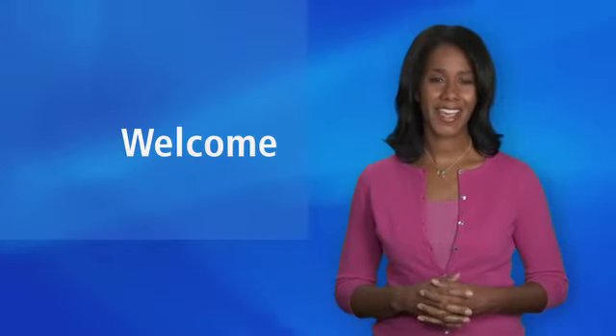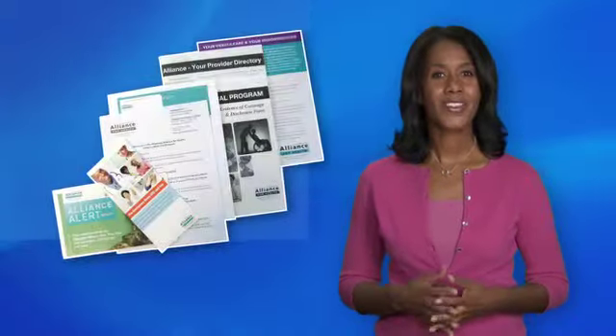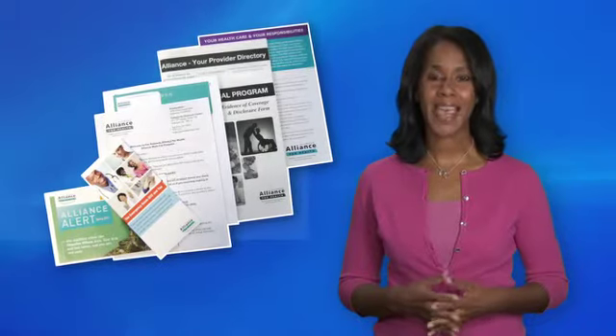Welcome to the Alameda Alliance for Health. As a member of the Alliance, we'd like you to get the most from your health plan. All new Alliance members receive a welcome packet in the mail. This packet has several items.